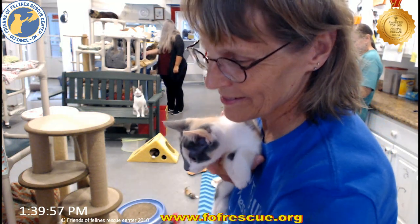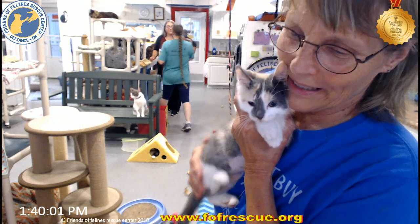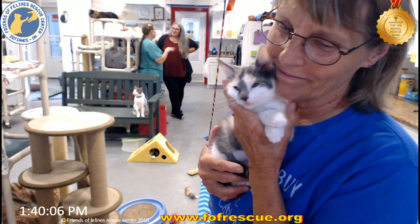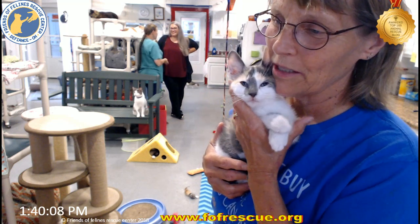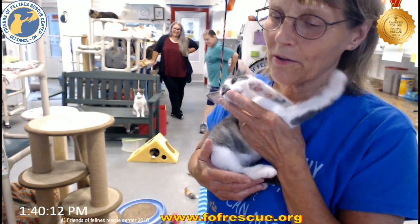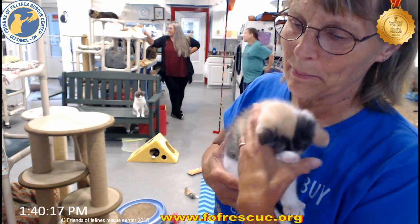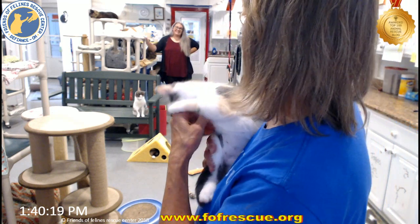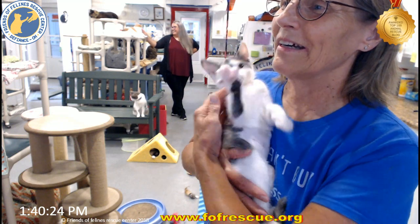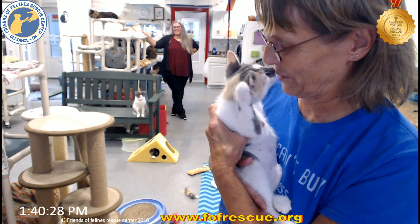Hey folks, we have another adoption and this one is one of the Farrah kitties. This is Amber and she's just wonderful. She's one of the calicos — what you know they call the muted calico — so she's the gray, cream, and white. Her new mama picked her out over a month ago, so she's been waiting, and she's going to be home in a couple days.